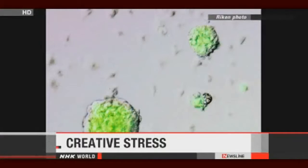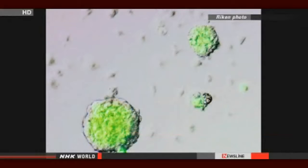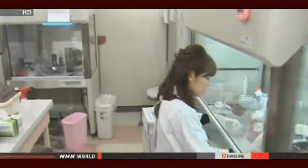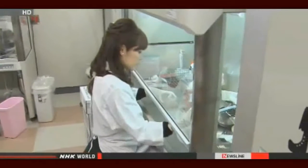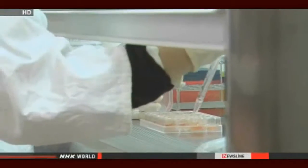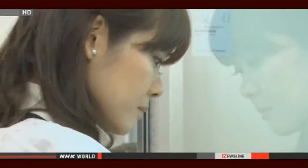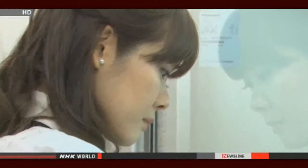Japanese researchers have made what they believe is a breakthrough in developing embryonic stem cells. By exposing the cells to stress, they say they can produce the cells faster and more easily. The researchers soaked lymphocytes — a type of white blood cell — from baby mice in a mildly acidic solution for about 30 minutes, then cultured them. The team says the process activated genes that keep cells pliable enough to allow them to develop into various types of cells.